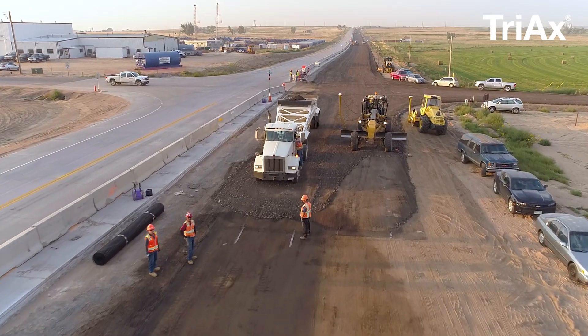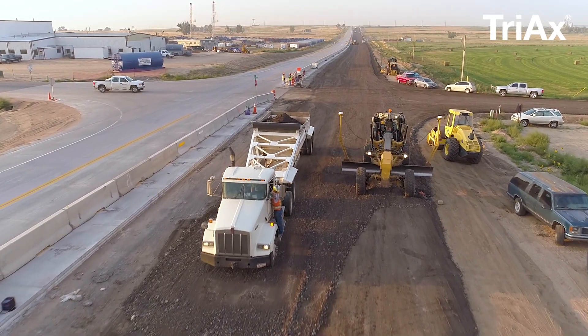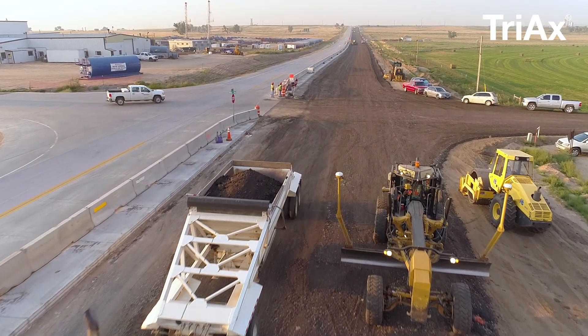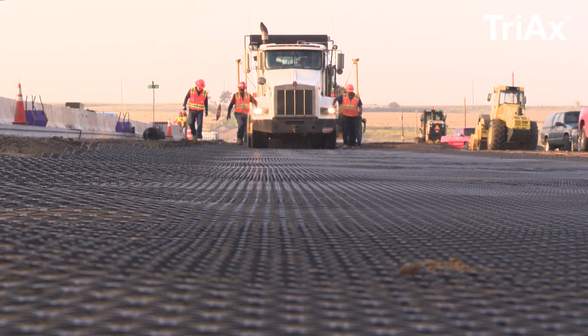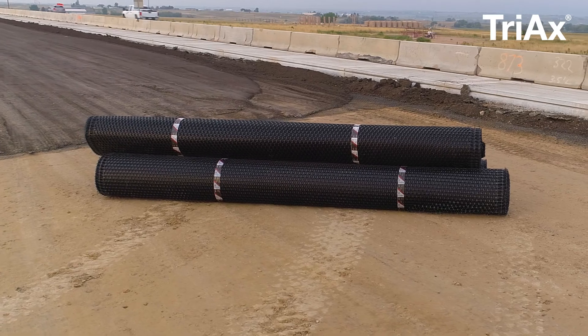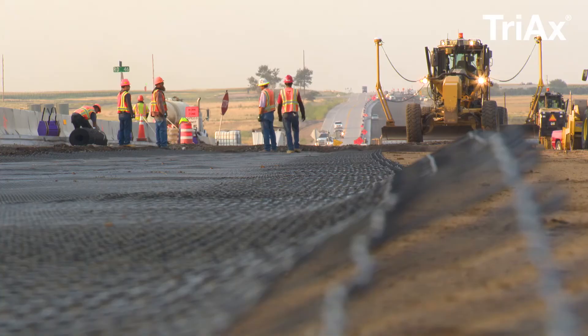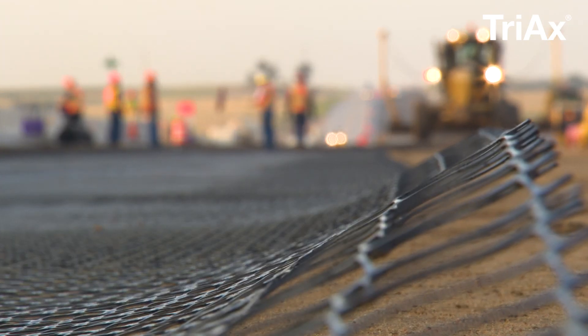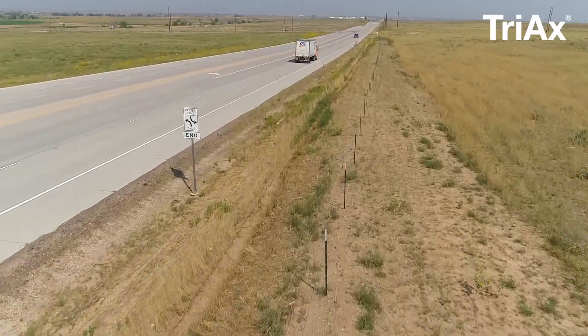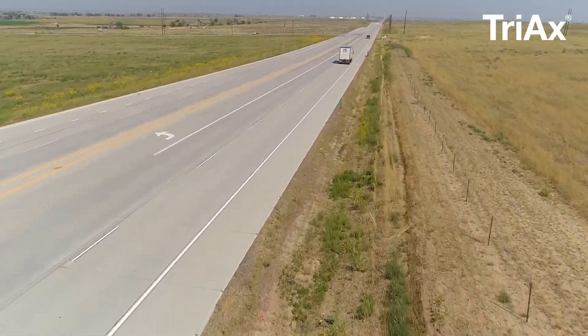These challenges have forced contractors to balance between the ever-increasing cost of conventional construction methods with what is perceived as risky but innovative solutions. Innovation doesn't have to be scary or risky. For over 30 years, Tensar has partnered with contractors to design pavement structures that add value to owners and save on overall project costs.